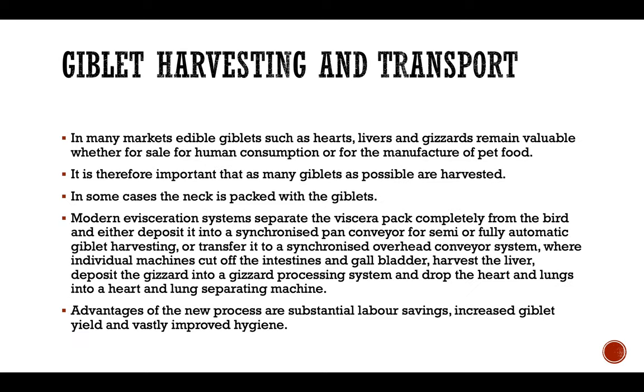They also made veterinary inspection of both bird and viscera pack easier. In the giblet harvesting and transportation stage, in many markets edible giblets such as heart, liver, and gizzards remain valuable, whether for sale for human consumption or for manufacturing of pet food. It is therefore important that as many giblets as possible are harvested. In some cases the neck is also placed with the giblets.